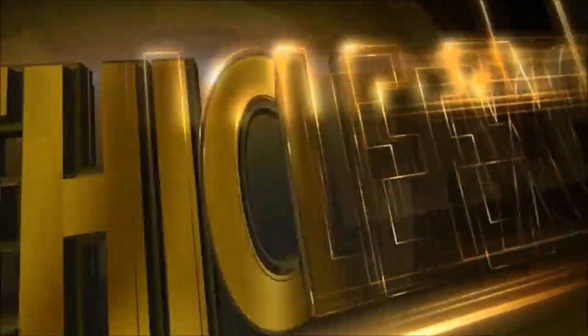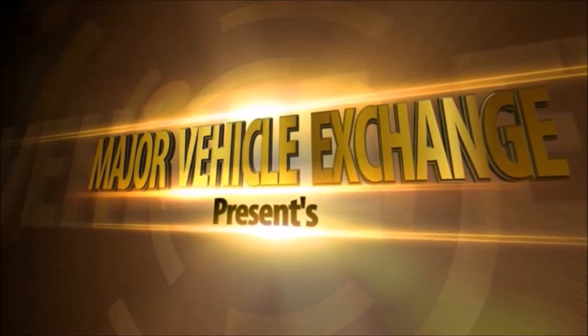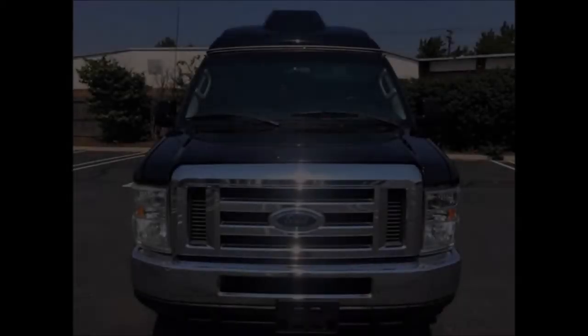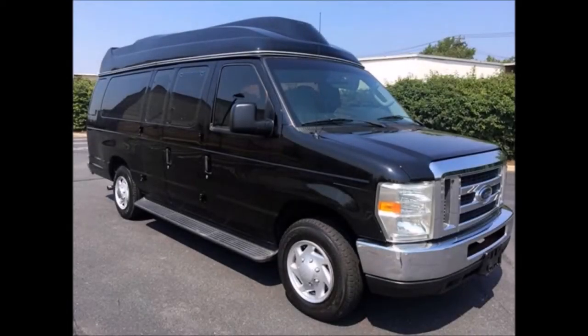Major Vehicle Exchange presents a 2010 Ford E150 Extended Executive Limo Van, stock number A4669. This used executive limo van has a clear title, is reconditioned and ready for delivery, suitable for church shuttle and limo service, schools, employee shuttle, airport and hotel service.